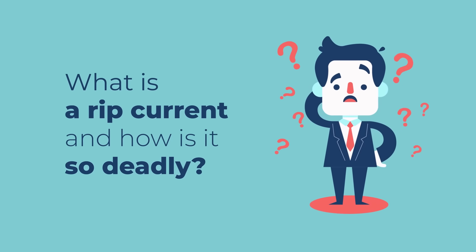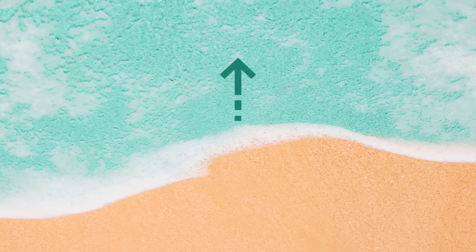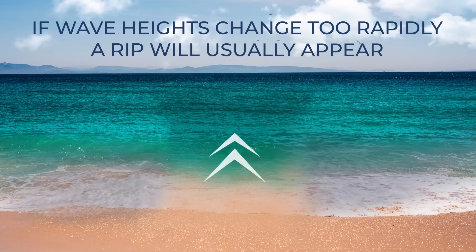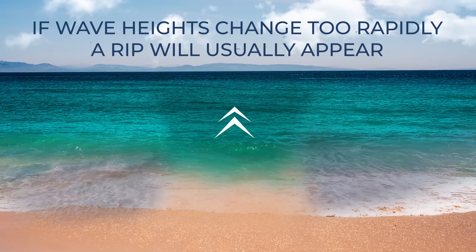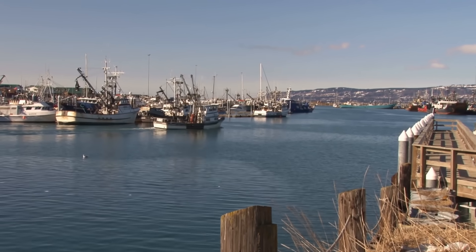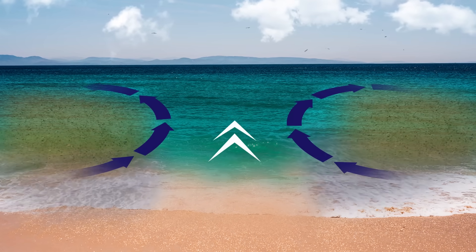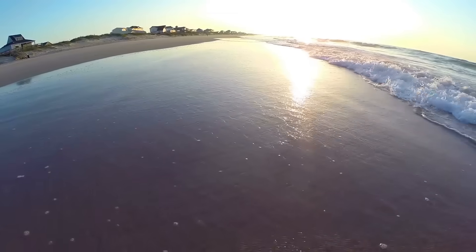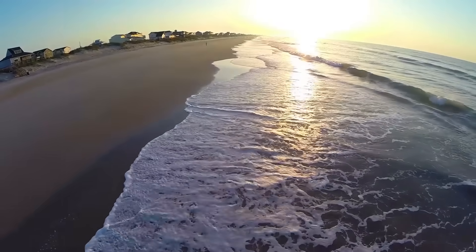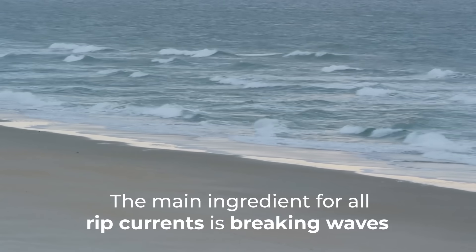What is a rip current and how is it so deadly? A rip is basically a strong current on the surface of the ocean that flows away from the shore. Different factors can cause a rip current to form. For instance, if wave heights change too rapidly, a rip will usually appear. This type of current can show up near piers, boating docks, and groins — not the bodily kind, but structures built to protect the shore from erosion. Also, when there are breaks in sandbars, water returns to the ocean through these channels, creating extremely strong rip currents that can stay in the same place for weeks or even months. In any case, the main ingredient for all rip currents is breaking waves — if there are no breaking waves, you don't have to worry about any rips.